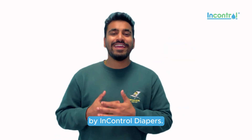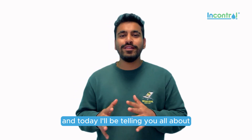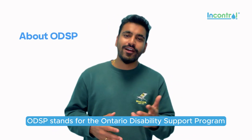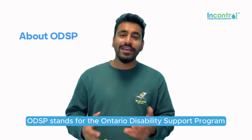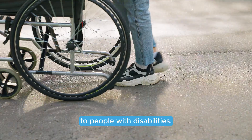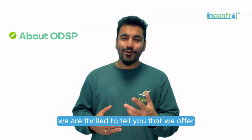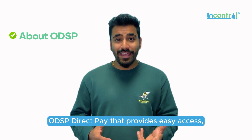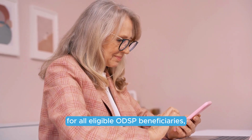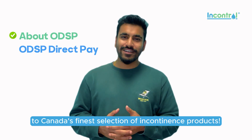Hello and welcome to another video by InControl Diapers. My name is Rohan and today I'll be telling you all about ODSP. ODSP stands for the Ontario Disability Support Program that provides financial and medical assistance to people with disabilities. At InControl Diapers, we are thrilled to tell you that we offer ODSP direct pay that provides easy access for all eligible ODSP beneficiaries to Canada's finest selection of InControl Diapers products.